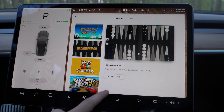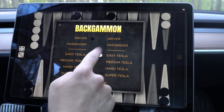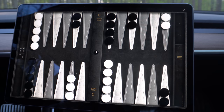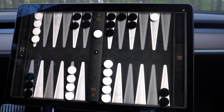Let's check out backgammon really quick even though I have no idea what I'm doing. We can put Tesla against Tesla so the car is playing against itself. I don't notice really anything different, but man the graphics are pretty amazing - it looks like leather, it looks real.